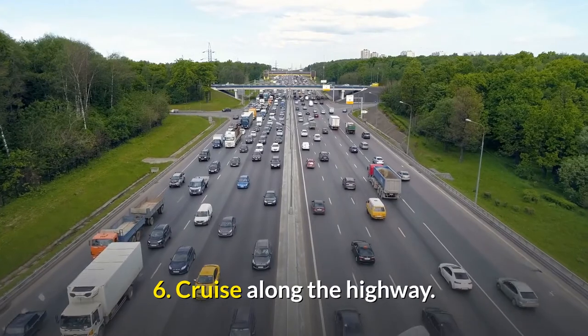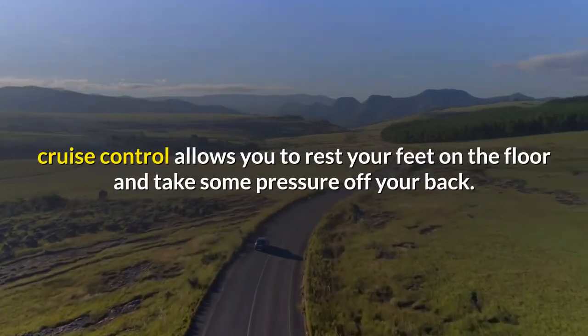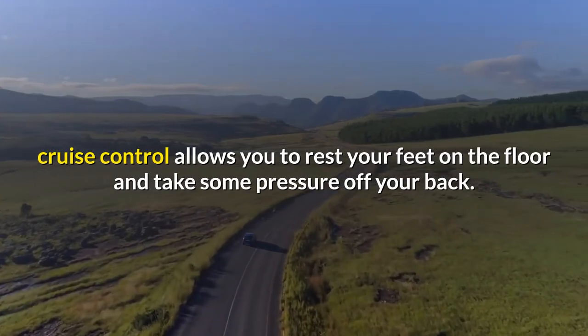6. Cruise along the highway. If you're driving on long stretches of road, cruise control allows you to rest your feet on the floor and take some pressure off your back.